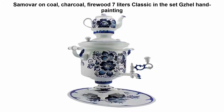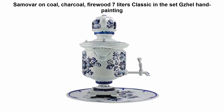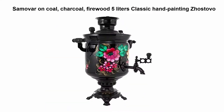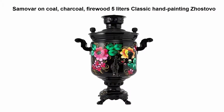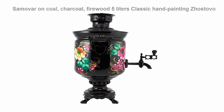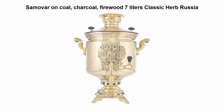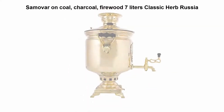Top 5 best tea kettles. Top 1: Samovar on coal, charcoal, firewood, 7 liters, classic, in the set, with hand painting. Top 2: Samovar on coal, charcoal, firewood, 5 liters, classic hand painting.